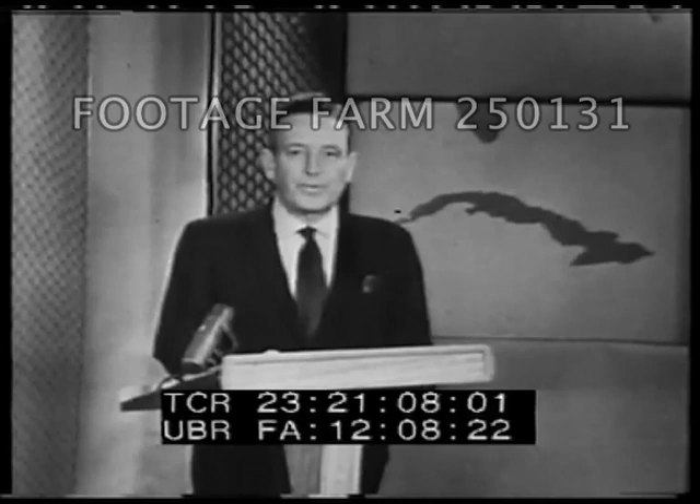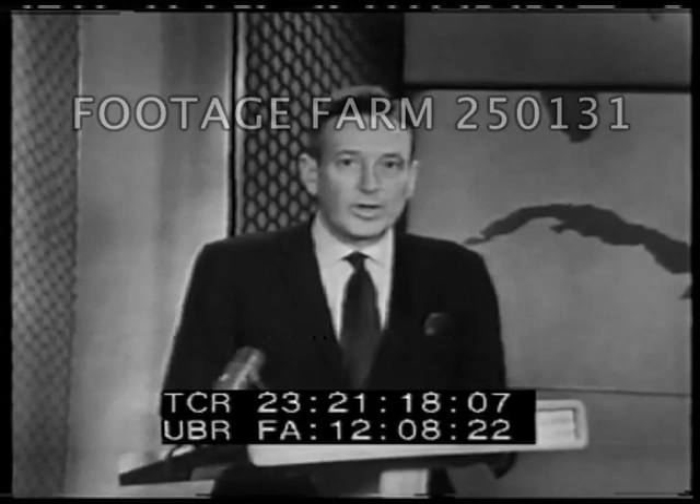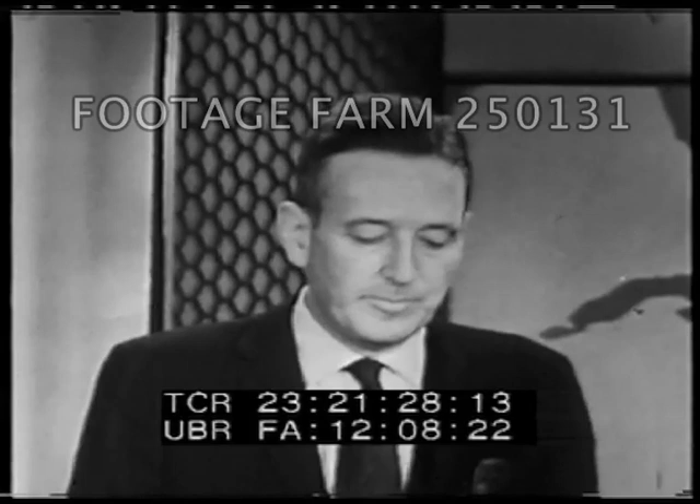This is Thomas H. Wolfe reporting from Washington. With the release by the Department of Defense of aerial photographs showing the buildup of Soviet missile strength in Cuba, support from the free nations of the world continues to arrive in Washington for President Kennedy's quarantine against the importing of further offensive Soviet missiles into Cuba.